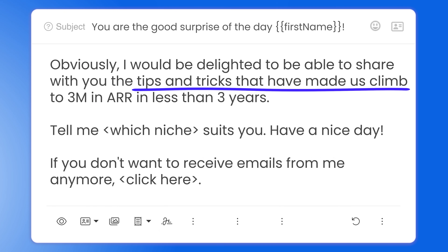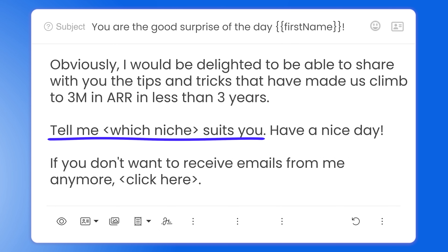Then she offers the prospect to share the tips and tricks that have made them climb to 3 million dollars in ARR in less than 3 years. So she's not only asking the prospect for advice, but also adding value by offering to share theirs. She adds credibility by stating the strategy made them reach 3 million dollars in ARR in less than 3 years. She goes further by asking which niche fits them best so she can share a template most aligned with their strategy. The CTA here is not about having a call — she brings value first and tries another way to make the prospect reply. If they find it helpful, it will encourage them to respond wanting to know more. It's her style that makes these emails work — they're different and make you feel good after reading them.